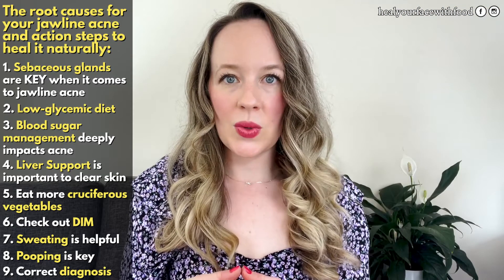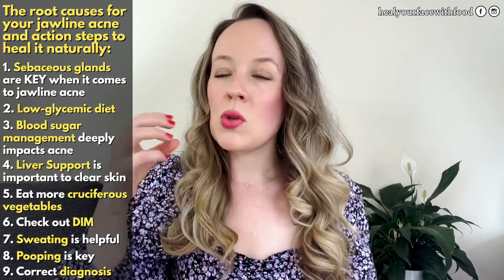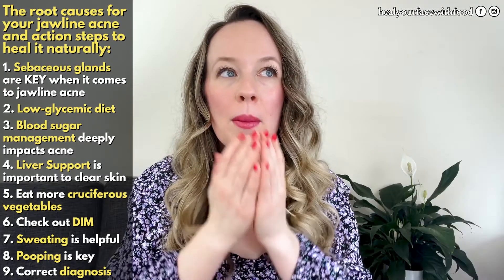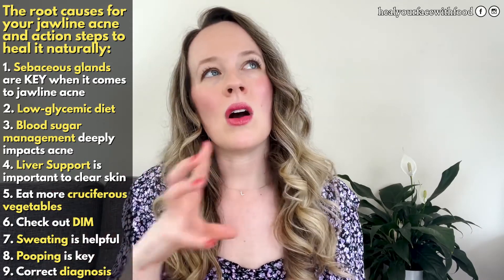Another thing to consider when talking about jawline cystic acne is really diagnosing what type of cystic acne you're dealing with. I'm not a dermatologist or a doctor, so always go to them, but there are different conditions that can show up around this area — you could have malassezia folliculitis, an overgrowth of yeast, or you could even have acne rosacea. Being really clear on why you're breaking out in the first place around this area of your face is really important.